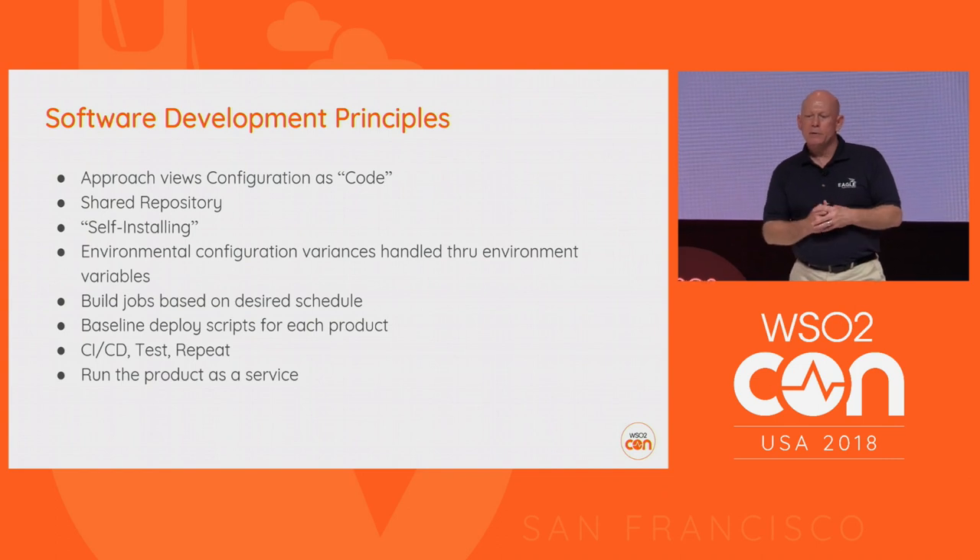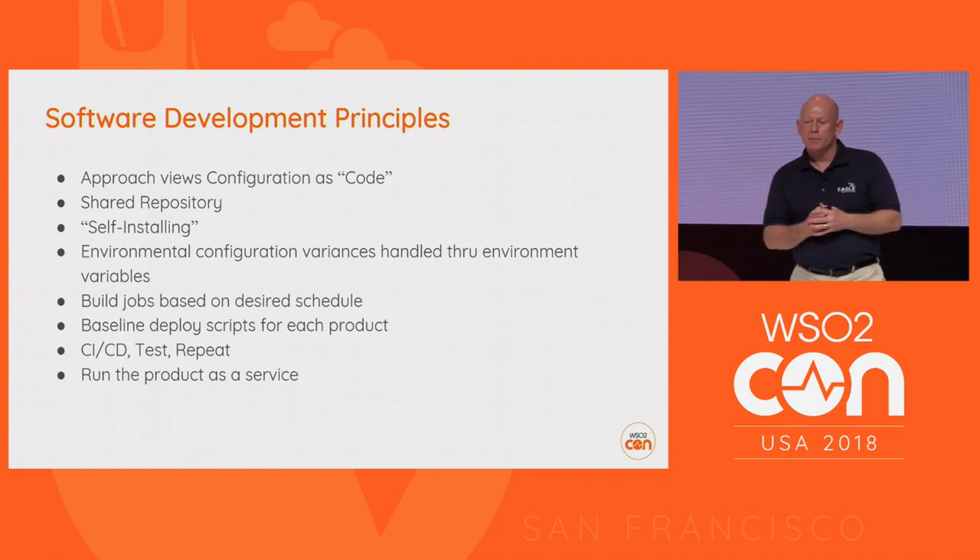The last software development principle we apply is running the product as a service. This allows it to run in its own space. You can run it with a no-login user in the Linux environment, which makes it much less hackable and significantly more secure.